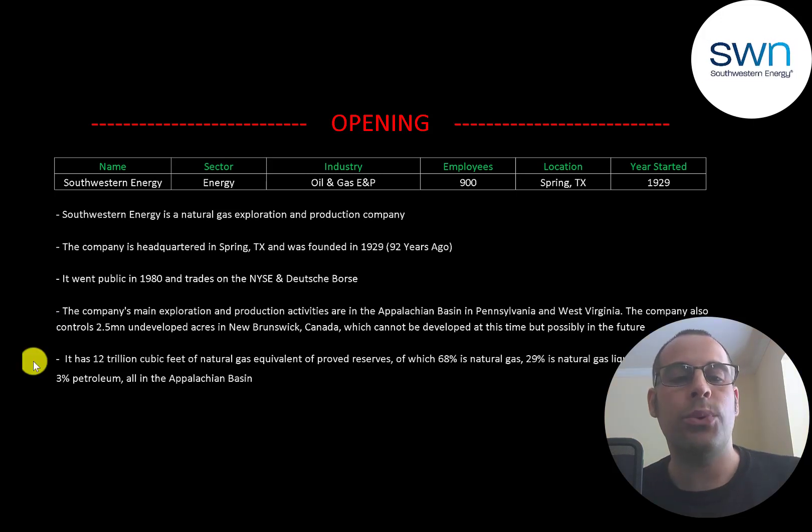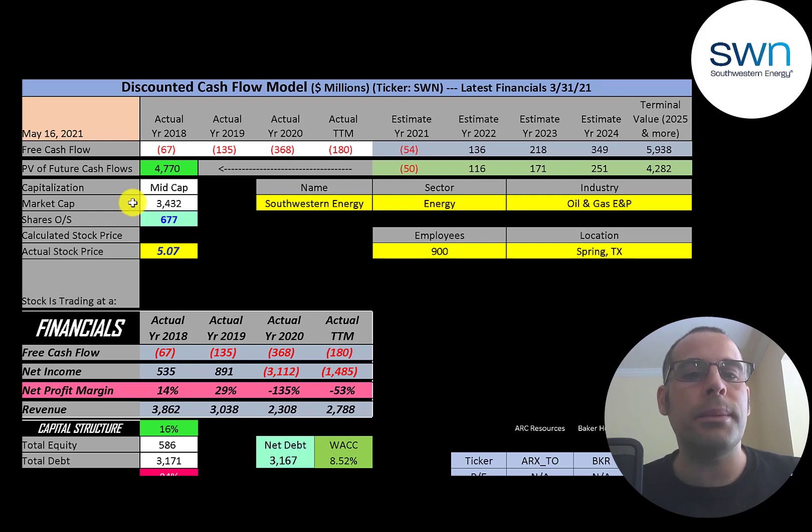The company has 12 trillion cubic feet of natural gas equivalent approved reserves, of which 68% is natural gas, 29% is natural gas liquids, and 3% petroleum — all in the Appalachian Basin. It's a mid-cap company with a $3.4 billion market cap, trading at $5 a share with 677 million shares outstanding.